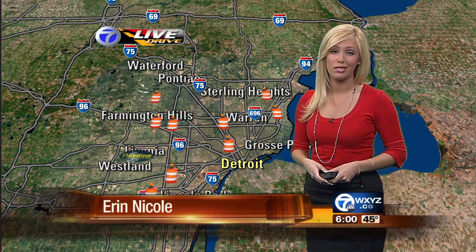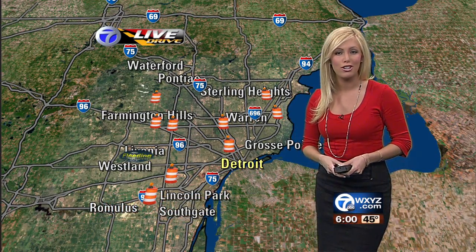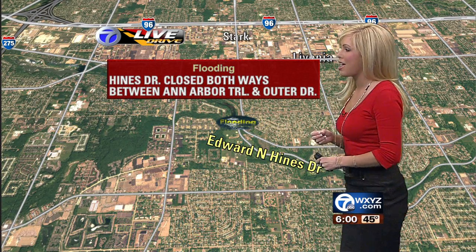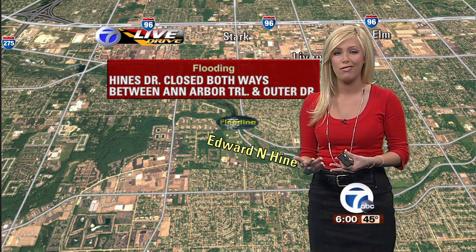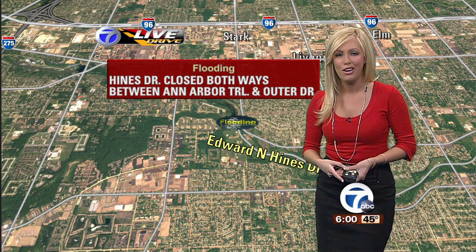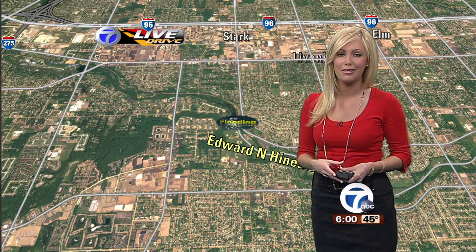Things are looking good. We've got a nice commute on our hands so far on this early Wednesday morning. No accidents — accident-free all across town. We are approaching the rush hour, things still moving along smoothly. However, we do have one closure that I've been mentioning, and that's due to some flooding out along Heinz Drive. Heinz Drive is closed in both directions between Ann Arbor Trail and Outer Drive. Really no big surprise if anyone is used to traveling that area of Heinz Drive — whenever we have significant rainfall, we do tend to see that close. So that's the case this morning.